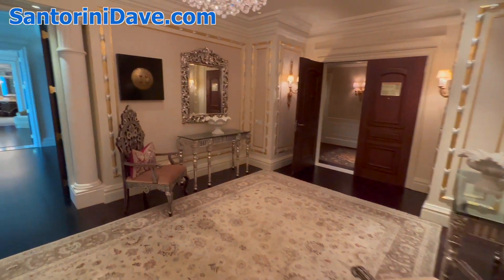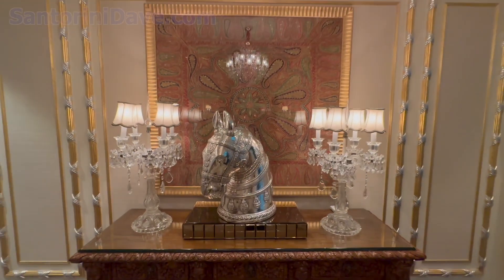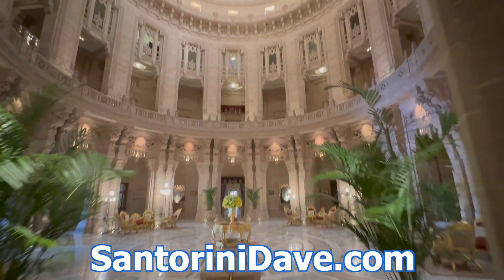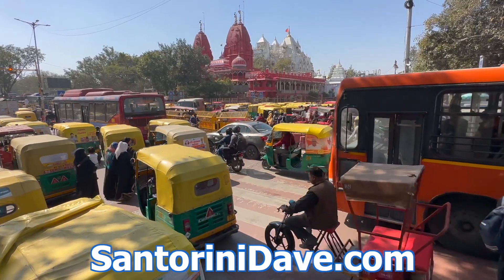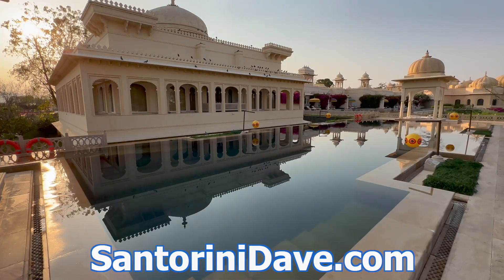Back into the entranceway here at the Leela Palace Hotel. Check out our other great travel guides that cover where to stay, eat, and go for popular destinations across India, including Delhi, Mumbai, and more at SantoriniDave.com and across this YouTube channel.